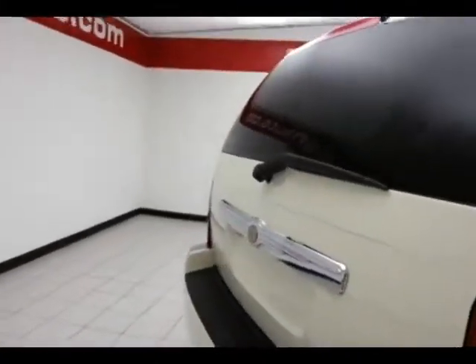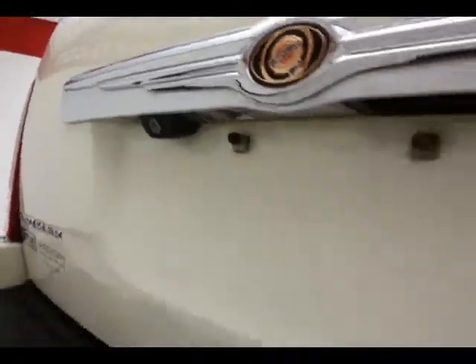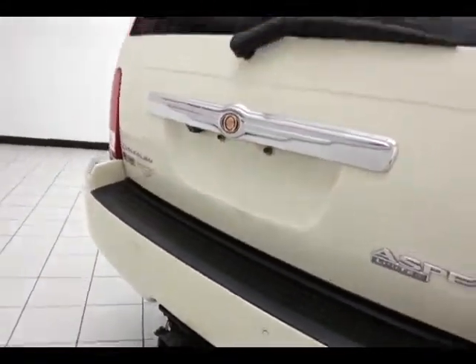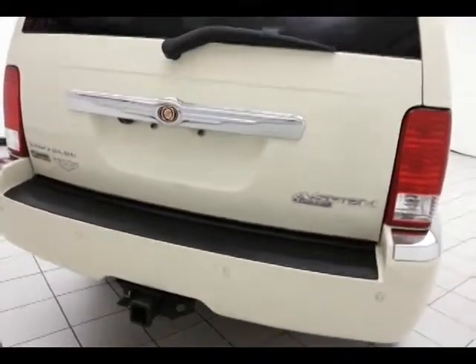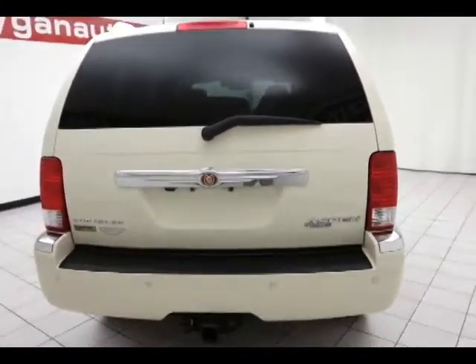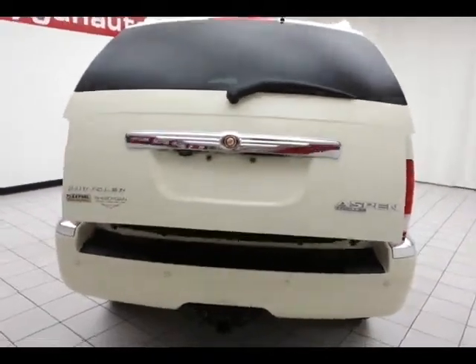Rear wiper, washer, and defrost, backup camera, and park sensors for additional safety. Trailering package gives you a maximum towing capacity of 5,900 pounds in the Aspen. Power liftgate for your convenience.